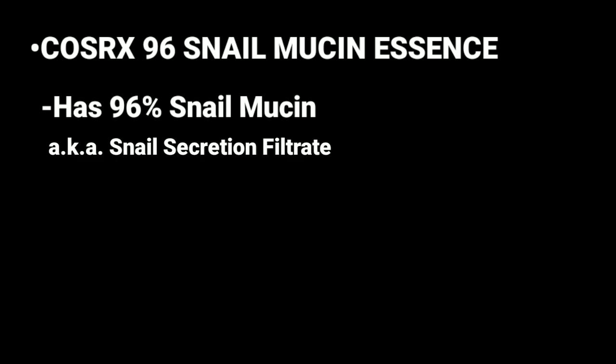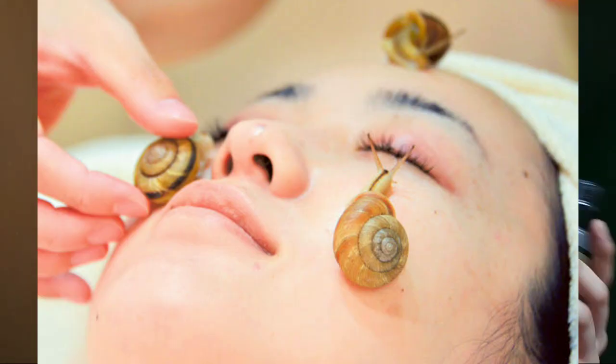Just pump one — this one is good for the whole face. This essence has a slimy texture, much like a four-year-old kid's snot. It provides 96% snail mucin, also known as snail secretion filtrate. If you're not familiar with snail mucin, it's a gooey, clear liquid that comes from the trail of snails — which is probably why it's called snail secretion. It's used in cosmetics and skincare products like this one.